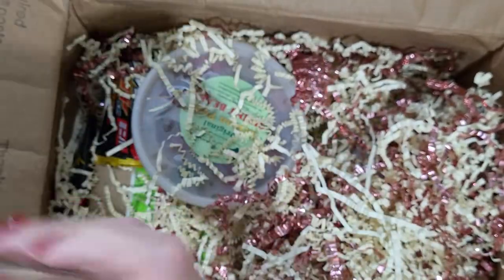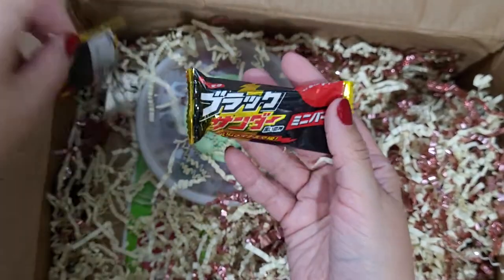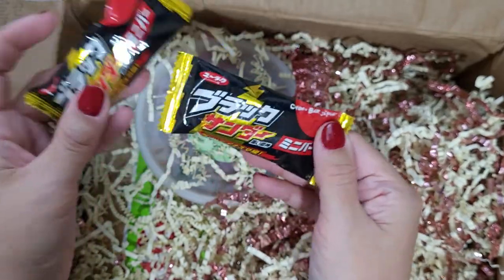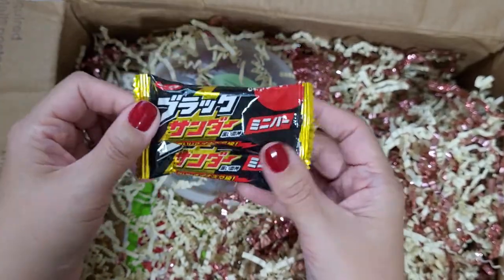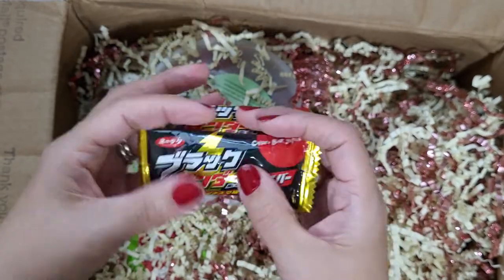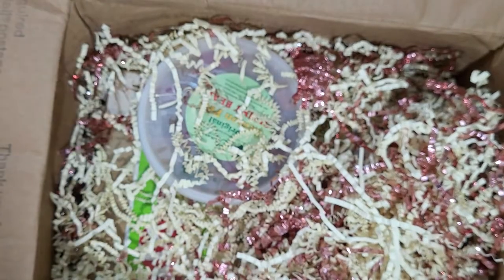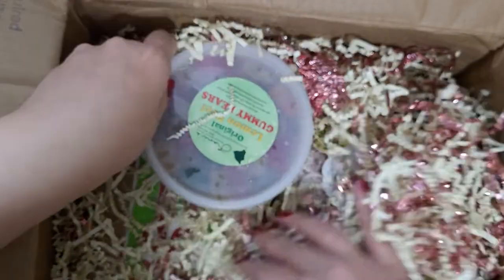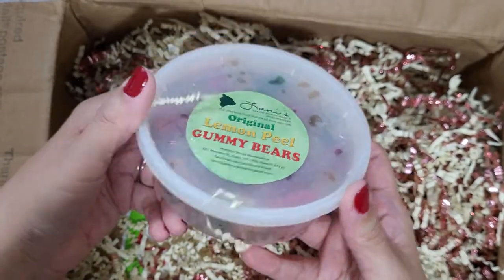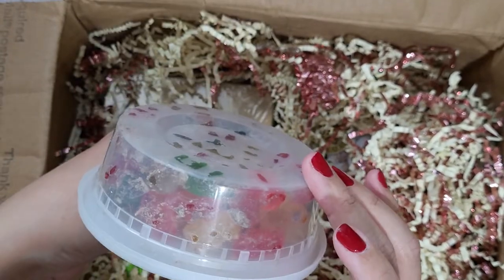Some more of those cookies — these look like the milk chocolate ones. And there's some loose candies here — a Choco Bar from Japan. Because Hawaii is so close to Japan, a lot of their food is Japanese-influenced, so that looks really interesting.